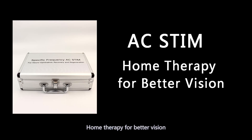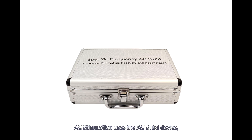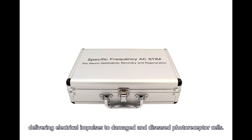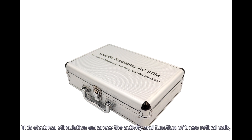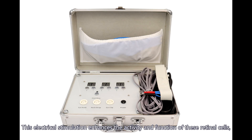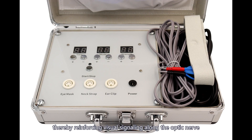AC Stim — Home Therapy for Better Vision. AC Stimulation uses the AC Stim device, delivering electrical impulses to damaged and diseased photoreceptor cells. This electrical stimulation enhances the activity and function of these retinal cells, thereby reinforcing visual signaling along the optic nerve and partially restoring impaired vision.